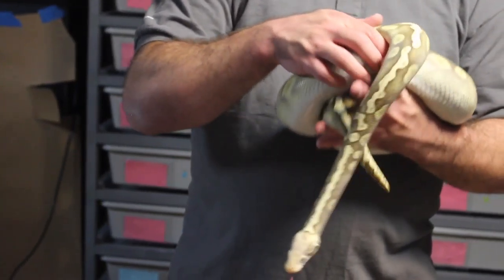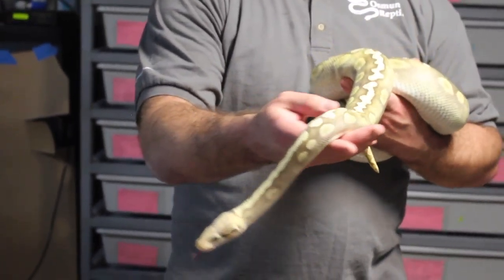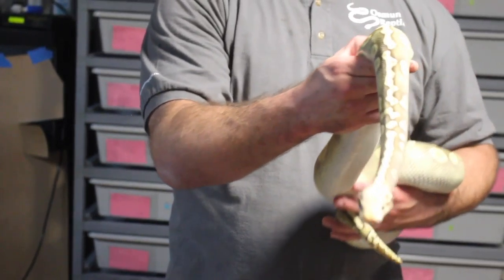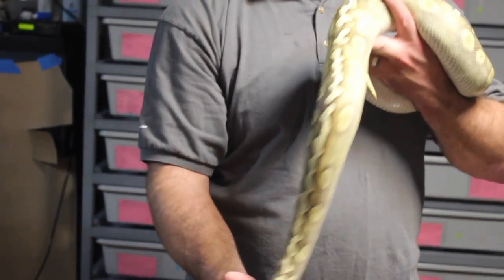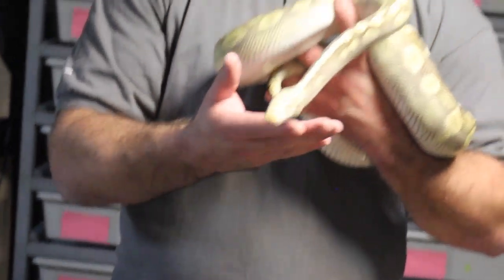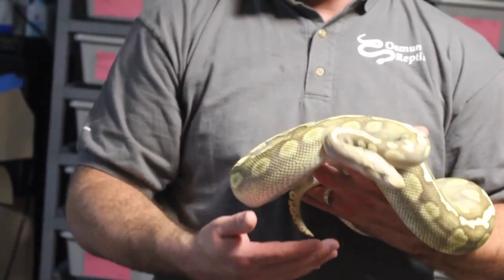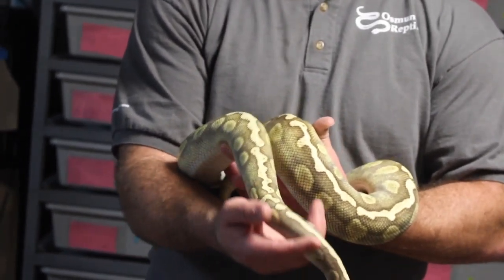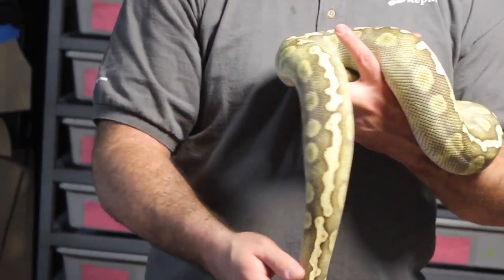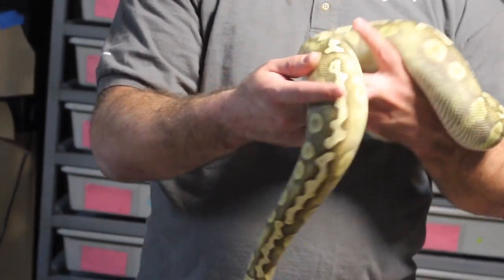This past season I bred her to a GHI chocolate albino. Unfortunately it was a bad clutch, and the couple eggs that survived had deformed babies that didn't survive. She's back up to about 2,100 grams already, so I do hope to repeat that breeding. The ultimate goal would be super GHI, super chocolate, lessers — maybe even all of that with albino if she proves to be head albino.